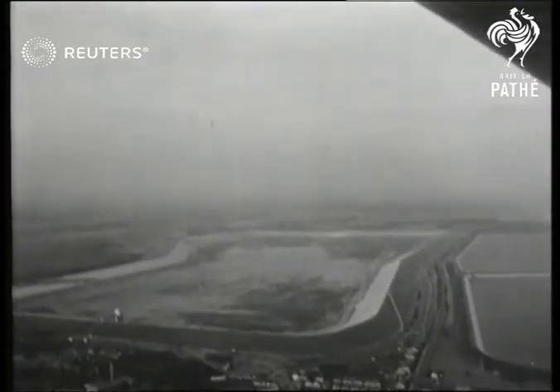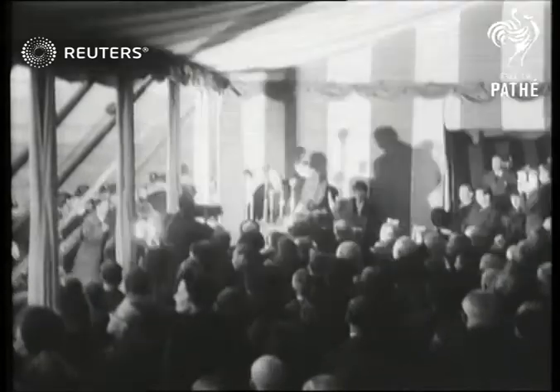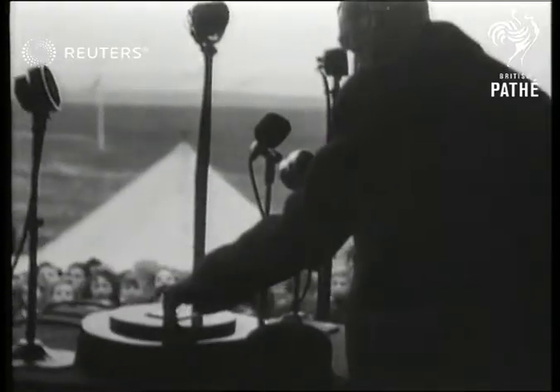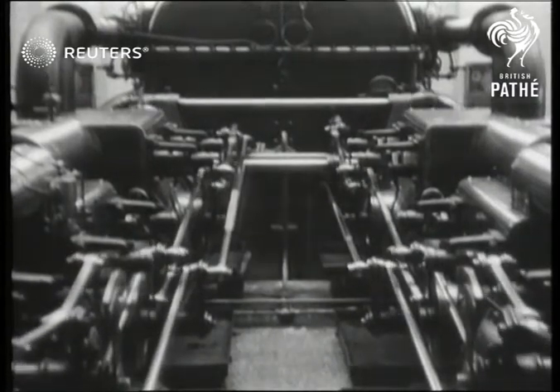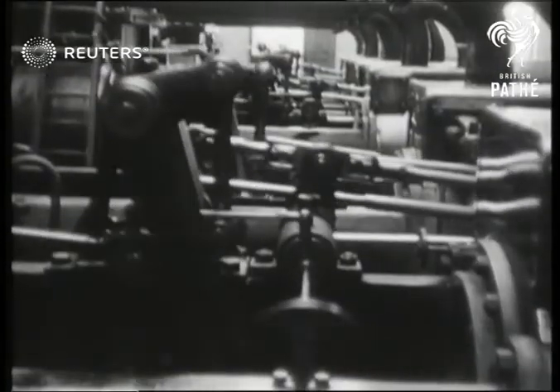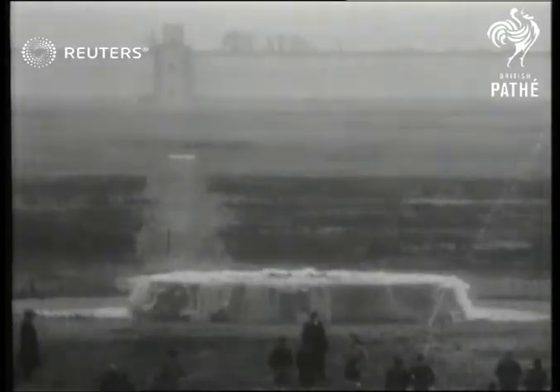London's latest reservoir at Staines is viewed from the air just before the official opening by the King. After naming it the King George VI Reservoir, His Majesty pressed the button which opened the inlet valve and started the pumps. The beginning of a valuable water reserve which this year's droughts have made more vital than ever.